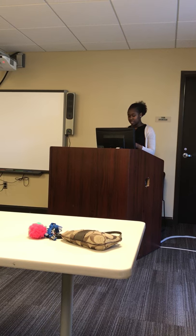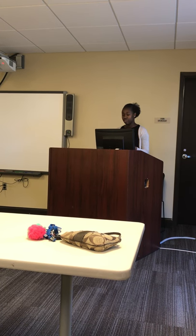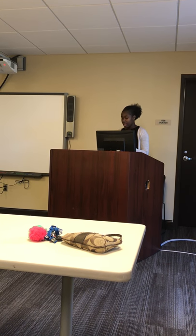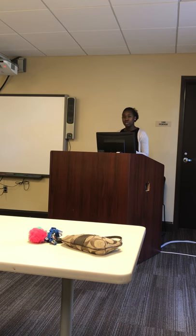First, I will discuss with you the history of sewing and you will be able to see where sewing evolved from. Then, I will explain to you the basic skills needed in order to create your very own personal sewing projects.